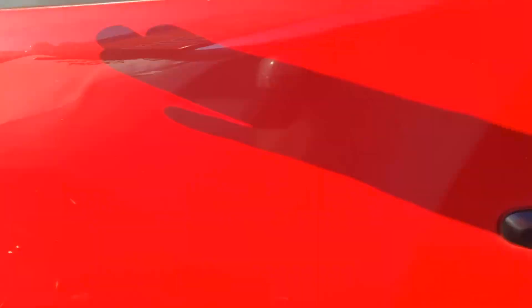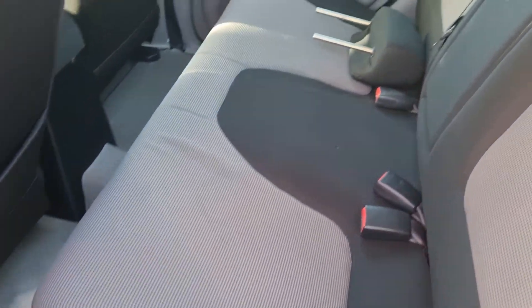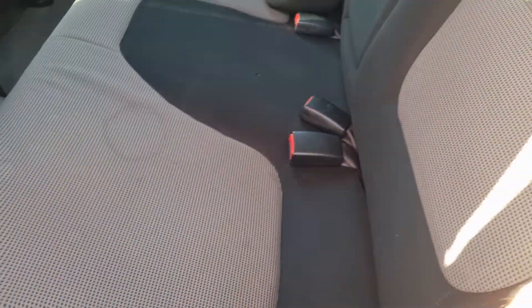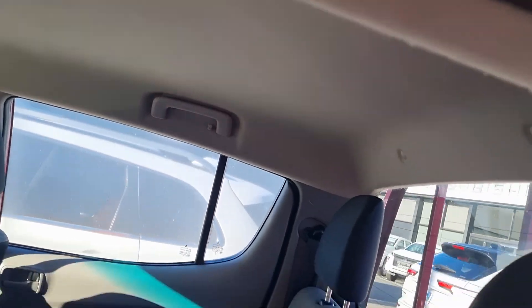Coming around the passenger side Scott, you'll see a little bit of discolouration in the floor. I'm not quite sure what that is, but the floor is actually really well kept — there's no cracking in the vinyl or anything like that. Yet again the seats are firm.